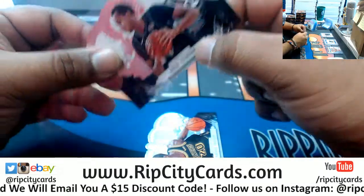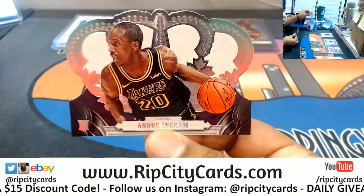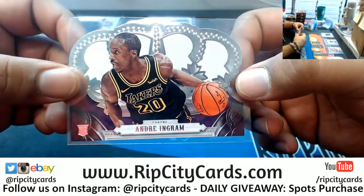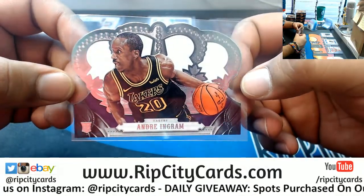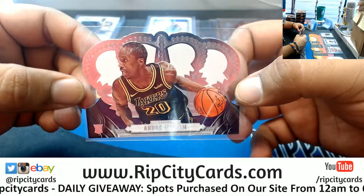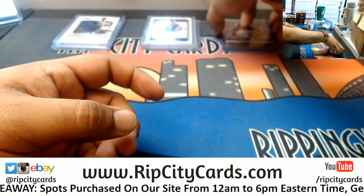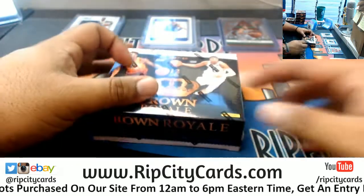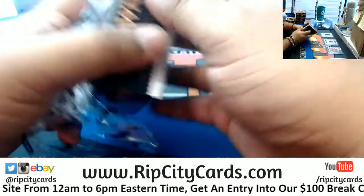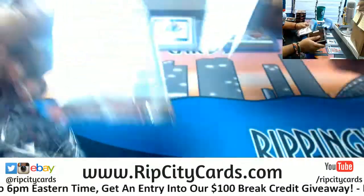John Henson, Bucks. Andre Ingram, Lakers — this dude got a card, that's awesome! He was forever in the D League, or the G League as they call it now, and he actually got to play a game the last season. He put up like 20 points or something and he got a card. Good for that guy!